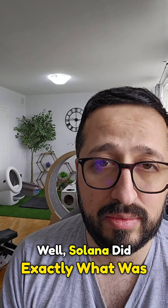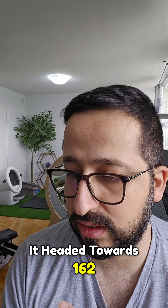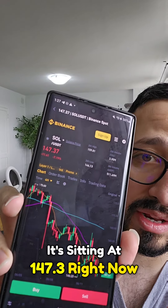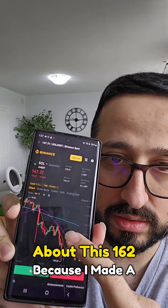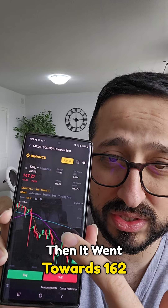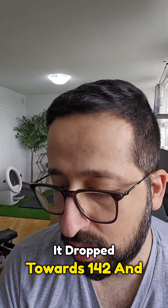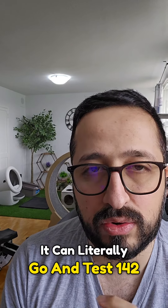Solana did exactly what was shared in the previous video — it headed towards 162, which is its resistance, then dropped down towards 142. It's sitting at 147.3 right now. As mentioned in the previous video, it went towards 162, dropped towards 142, and now it's sitting at 147.